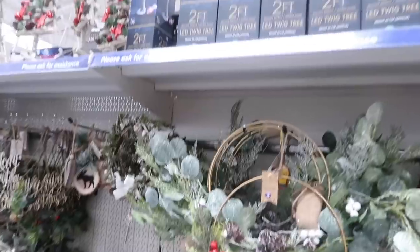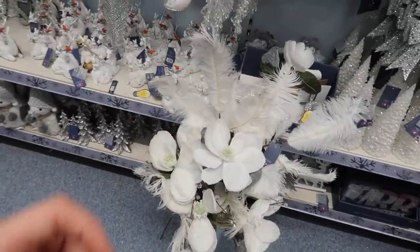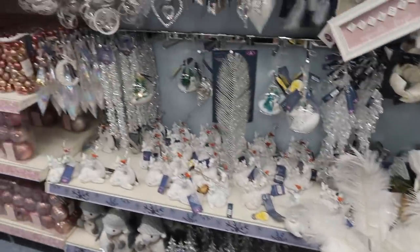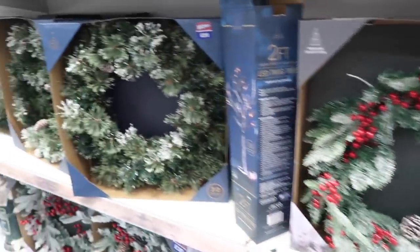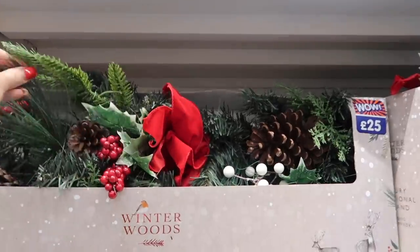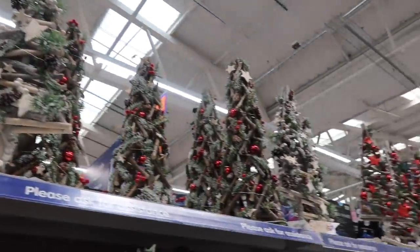I'm really getting into the half wreaths with the metal rings. There's also an LED twig tree for only 10 pounds - gives me major White Company vibes. They've got these decorative stems - flowers and feathers - for about four pounds each, great for adding texture to a tree or a floral display. There's an overview of the silver decorations with alphabetical pieces and droplets, and more beautiful frosted wreaths with berries. There are also garlands perfect for a table centerpiece - pop some candles through them.